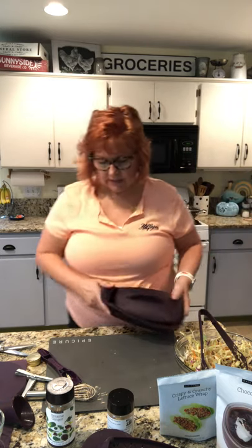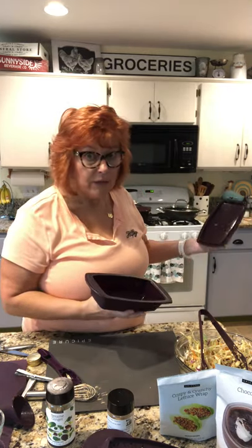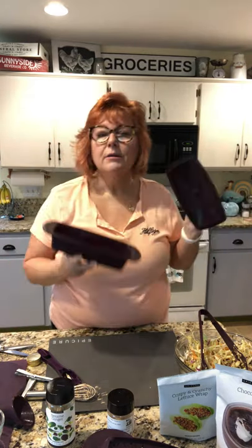I don't see the omelet maker, but this is the rectangular steamer — perfect for baking. If you want to make banana bread or pumpkin bread, you can do it right in the microwave in five to seven minutes — unbelievable. This is a perfect one for the college student; they all have a microwave whether in a dorm or apartment.